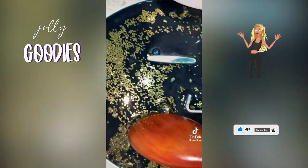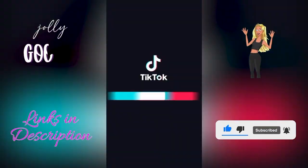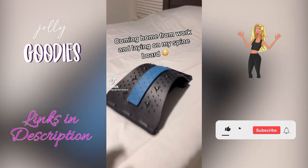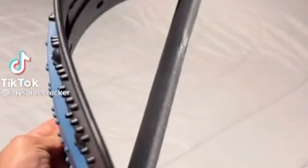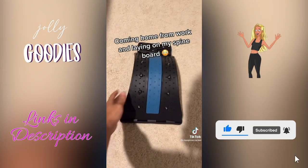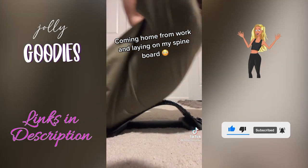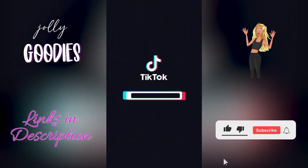If you suffer from back tightness, a spine board is an at-home spa supply you need to stretch your back at home. This adjustable back stretcher relieves pain in your upper and lower back. It's a lumbar back relief device — also great for pain relief of a herniated disc, or if you just sit at your desk all day and need to crack your back.